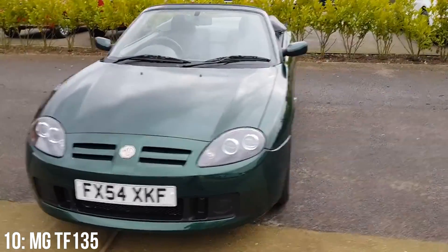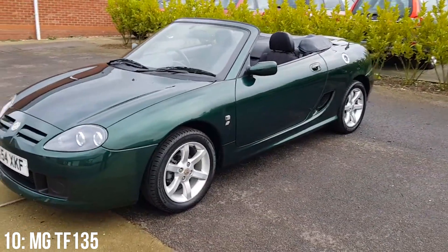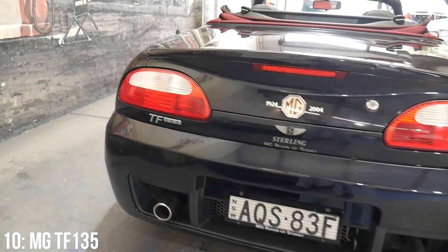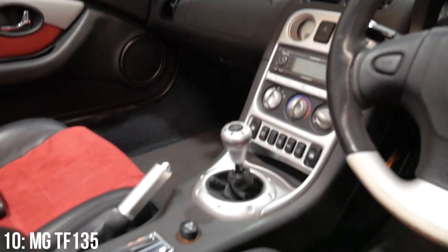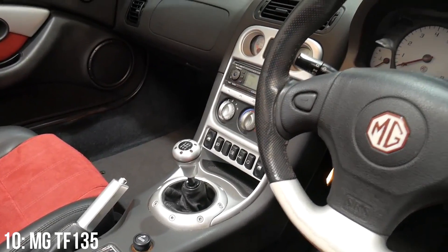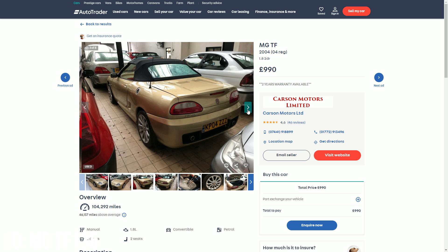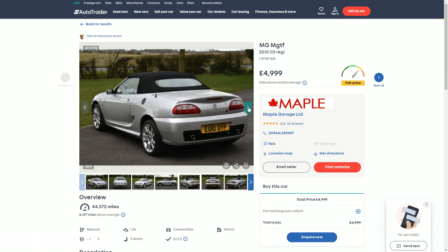This is quite a Marmite car. On the one hand it's a convertible, mid-engined, rear-wheel drive British Roadster, which is right up my street. While on the other hand it's a sales failure from Nanjing Automobile, who resumed production of the MG TF after the company went into administration. The MGF which preceded it was built to rival the Mazda MX-5 and the Lotus Elan, but the TF was massively re-engineered to increase the handling and power the F lacked. You can pick one up for as little as a grand, but £5,000 will get you a very decent model with around 45,000 miles on the clock.